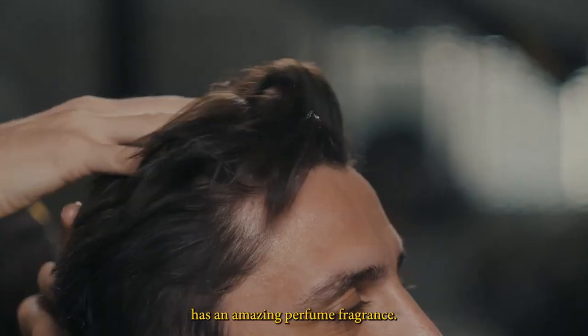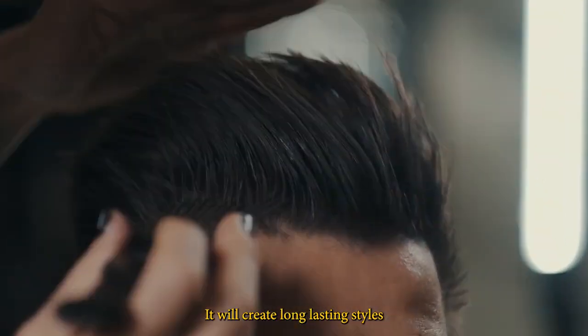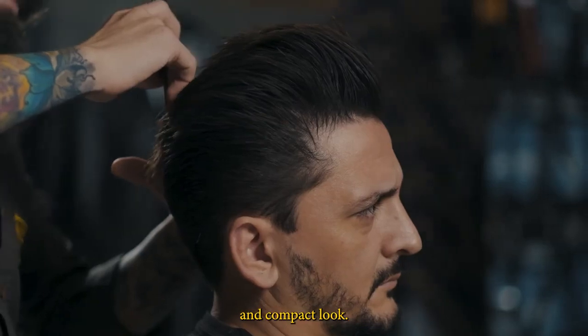Aqua Wax No. 7 has an amazing perfume fragrance. It will create long lasting styles with medium shine and a compact look.